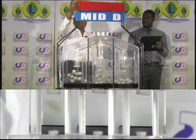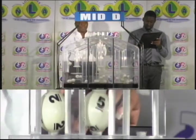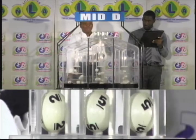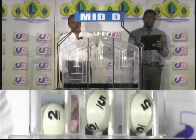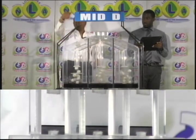The first ball is 2, the second is 5, and the third ball is 5. 2-5-5 is the Mid D winning number. And now for the Little D draw.